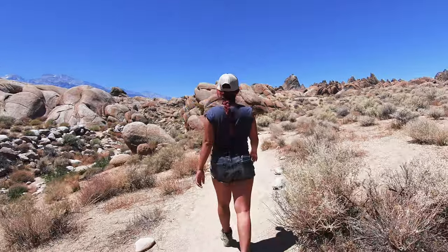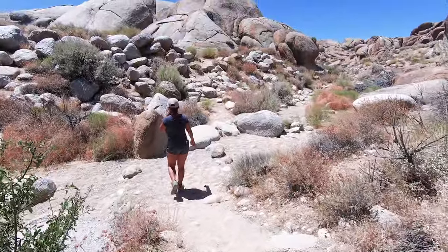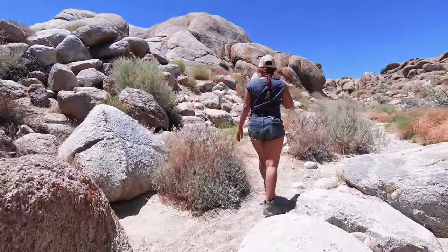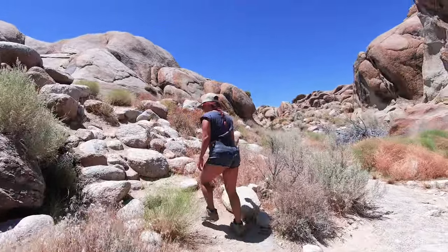This brings us to the second somewhat confusing part of the trail. When you get to this sandy wash, the trail gets just a little bit faint. We didn't exactly know what to do the first time, but you just need to scramble up this hillside.